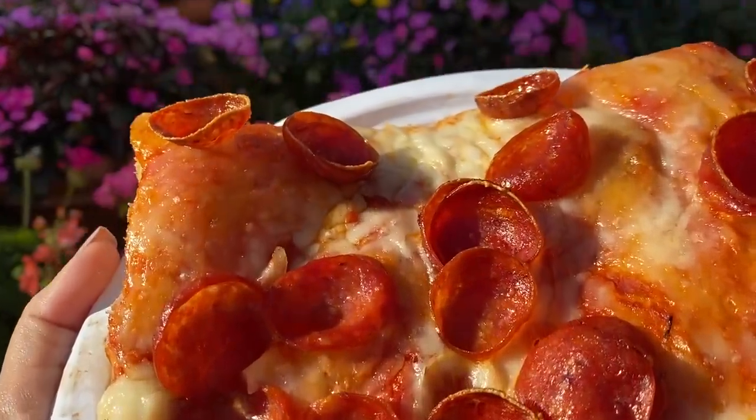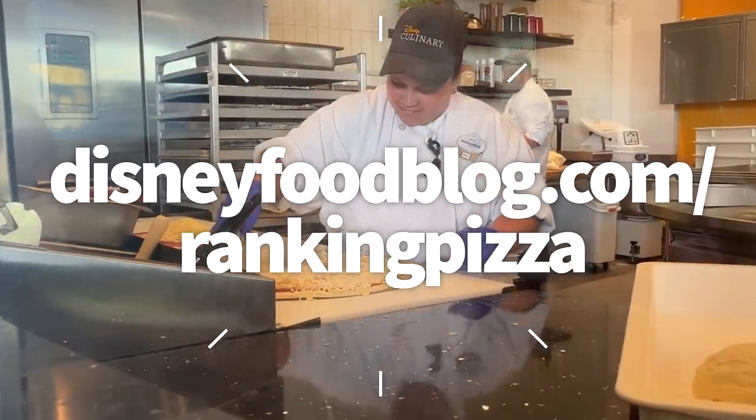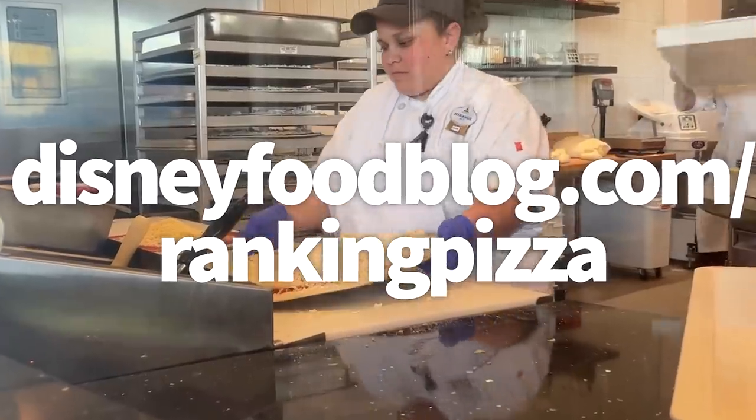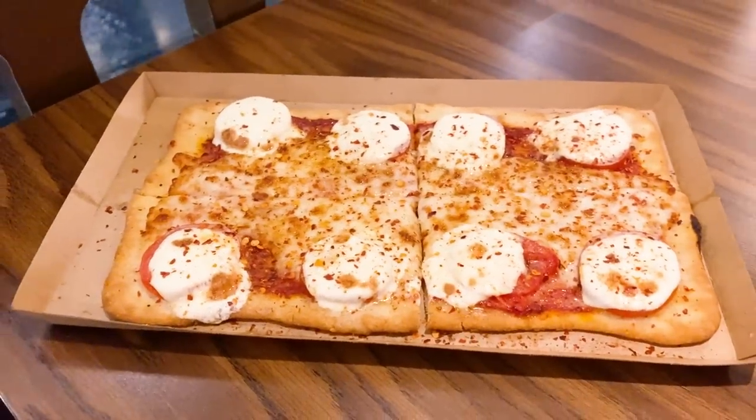If you're interested in getting all of our rankings sent right to your inbox, head over to disneyfoodblog.com/rankingpizza. Toss us your email and we will make sure you get all of this information right in your inbox. Buckle up because we're going to talk about every pizza in Disney World.